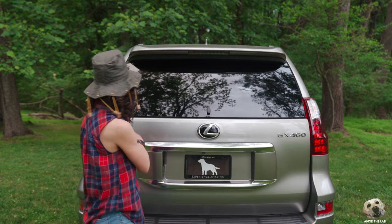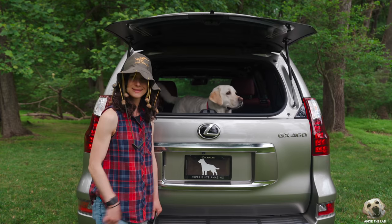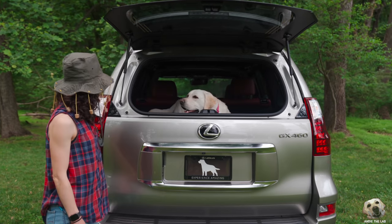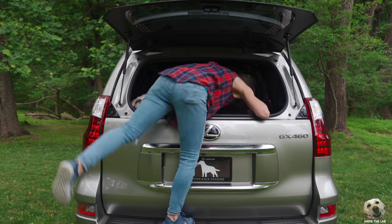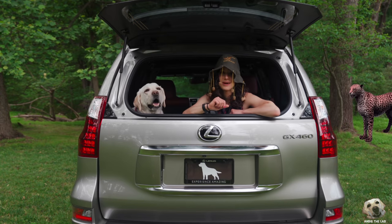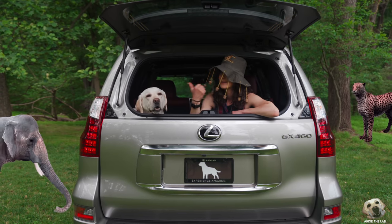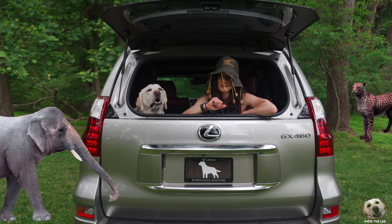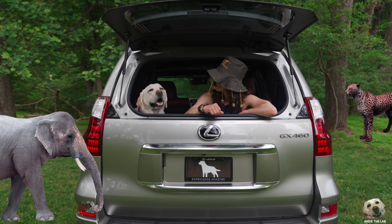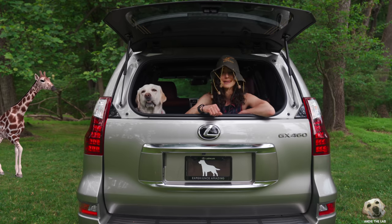There are a lot of benefits to having a rear window that pops open like this when you have a fur kid — ain't that right, Andy? And you're going to want to see what else this GX has to offer. So if you have deep pockets, a fur kid, like to go off-roading, or just simply want to drive a living room on wheels, this GX might be the perfect fit for you.